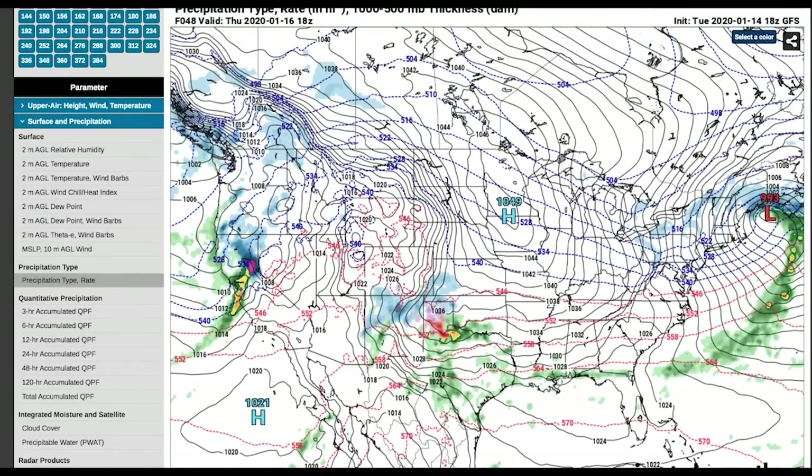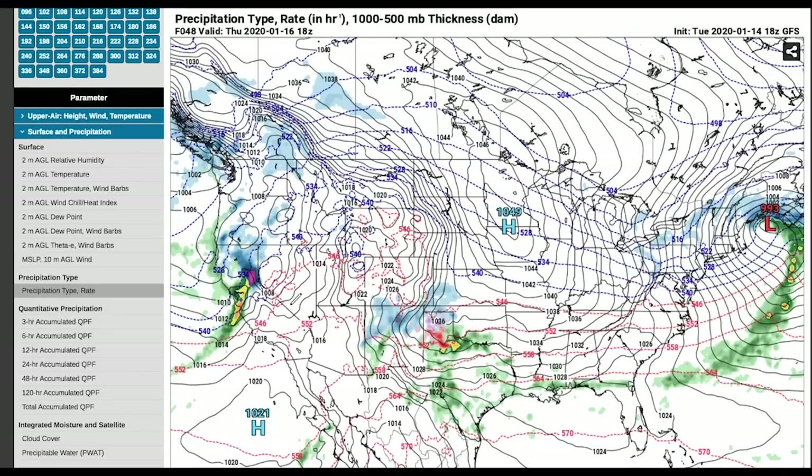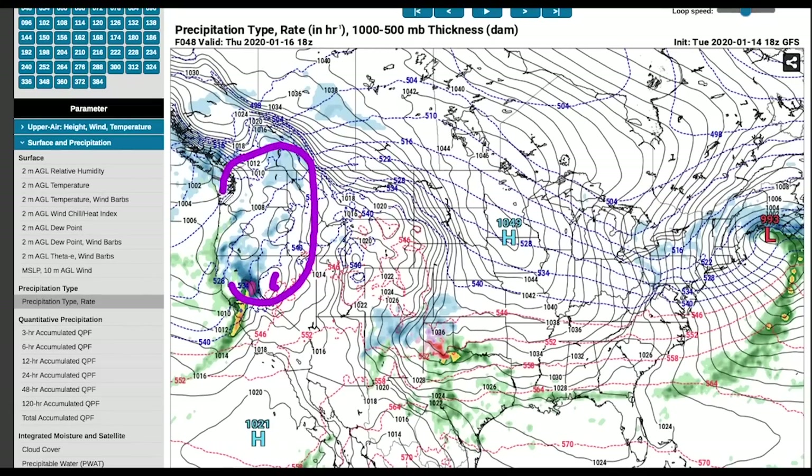The first thing we're going to do is look at the models track this day by day, then look at previous storms in history and compare that with the setup. This is the storm right now — out in the west you've got your low kind of hanging out, starting to scoot to the coast. There's some snow in the west, especially in northern California, but this is not going to be major for the west coast. The upper level energy isn't terribly impressive, but as this thing moves east it's going to blow up. Keep an eye on this high pressure to the east — it's going to be very important.